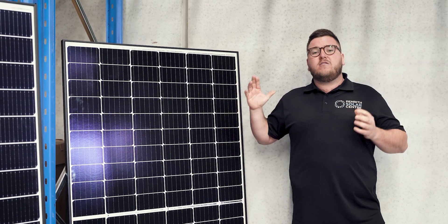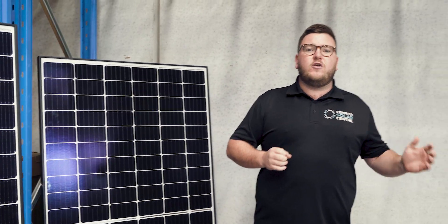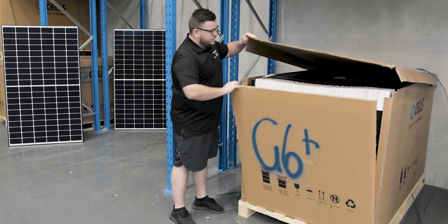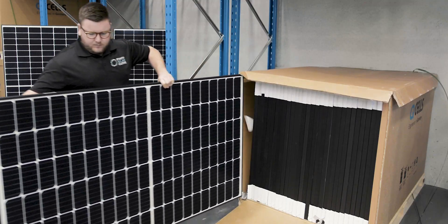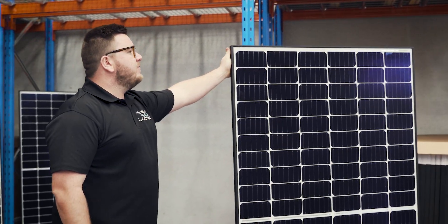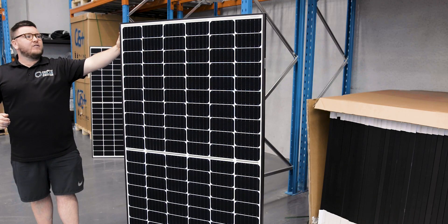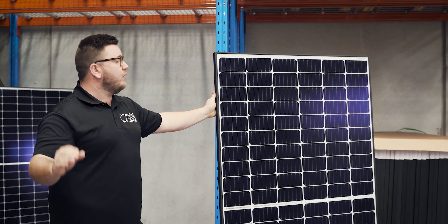For high performance, Qcells does have a new godfather of a panel. I would like to introduce you to the Qcells G6 Plus. This boasts a massive 350 watt output with a huge 25 year product and performance warranty, with Qcells' famous black anodized 32 mil frame which makes the panels look really sleek on your roof.